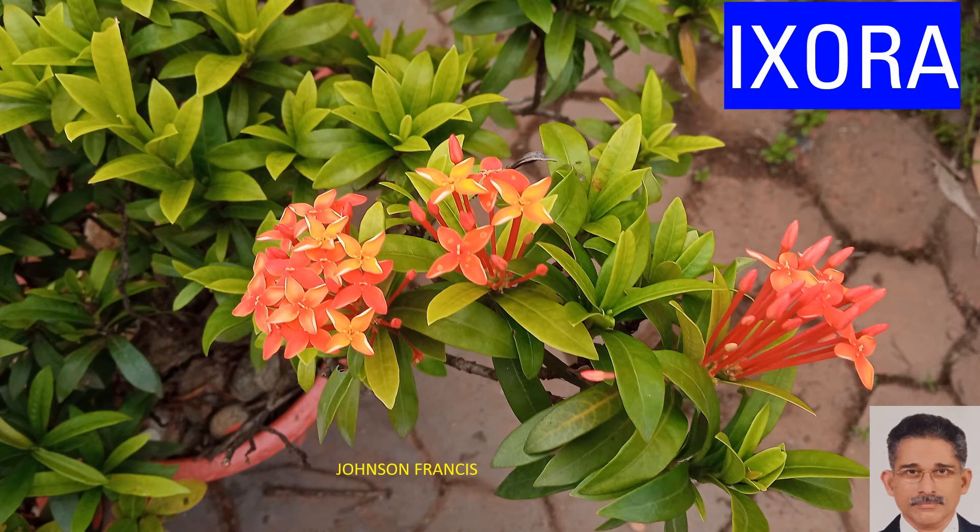Ixora plants come with a variety of colours for the flowers ranging from white, yellow, orange, pink and bright red. Those with red flowers are the ones most commonly seen in this locality.